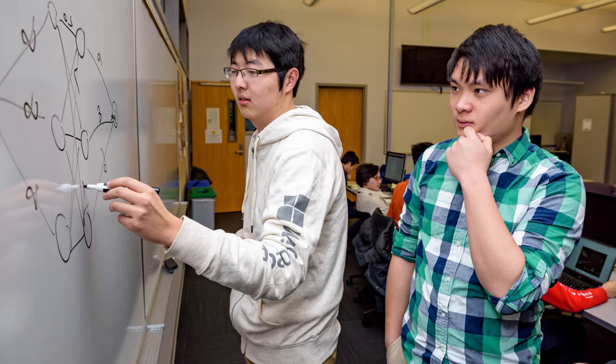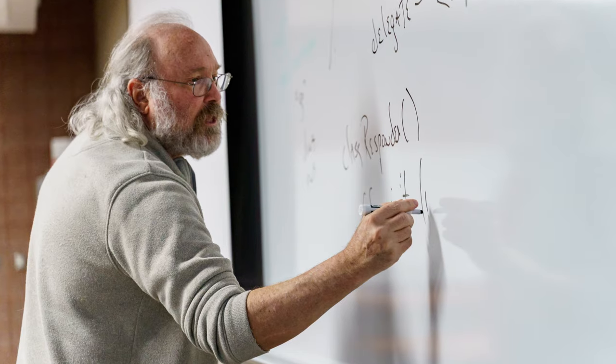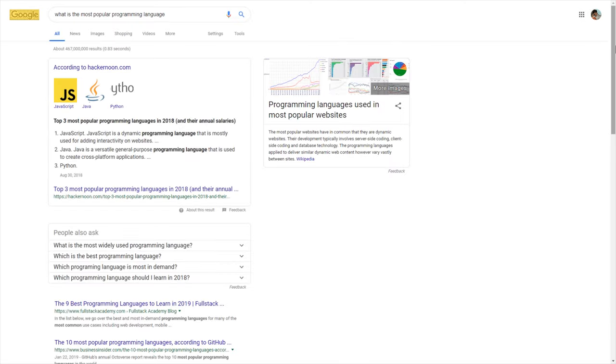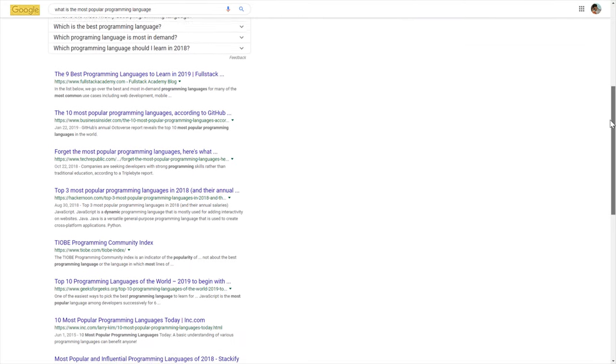You will be introduced to a variety of algorithms — which is just a fancy way of saying steps required to solve a problem. Google, for example, uses a very complicated algorithm to crawl through the internet and sort your search results, starting with the most relevant. You will learn how to develop algorithms like this and analyze them for execution time and efficiency.